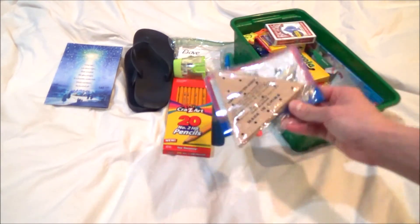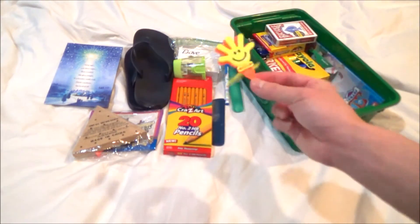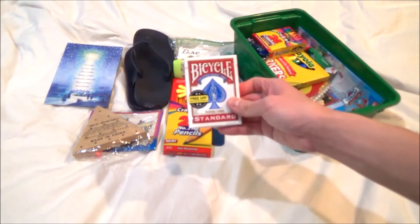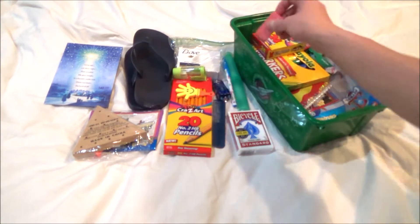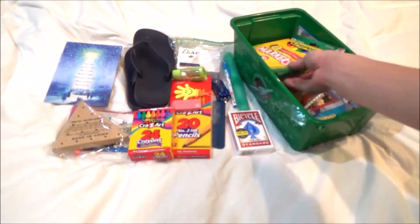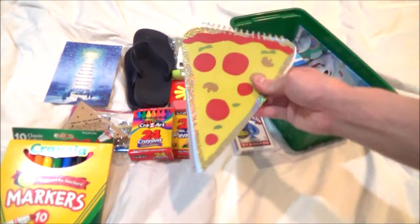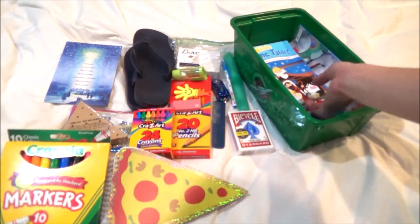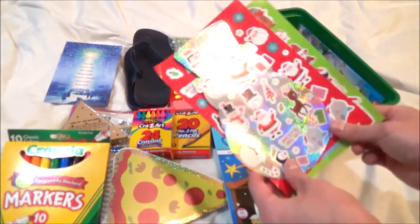A peg game, this hand clapper, a deck of cards, a race car, an eraser, crayons, markers, this pizza notebook — isn't that funny — a Bible game tablet, and festive stickers.